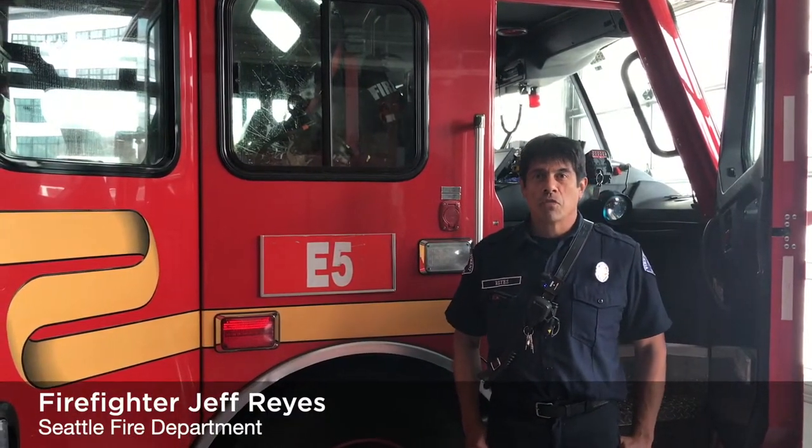Hello, my name is Jack Reyes, and I am the driver on Engine 5. Today we're going to give you a little tour of the engine, and right now we're going to focus on something that we do a great deal of, and that is called EMS, which means we get to help people who are sick or injured. My partners Mark and Captain Dees are going to help me show you some of the things we would use in case of a medical emergency.